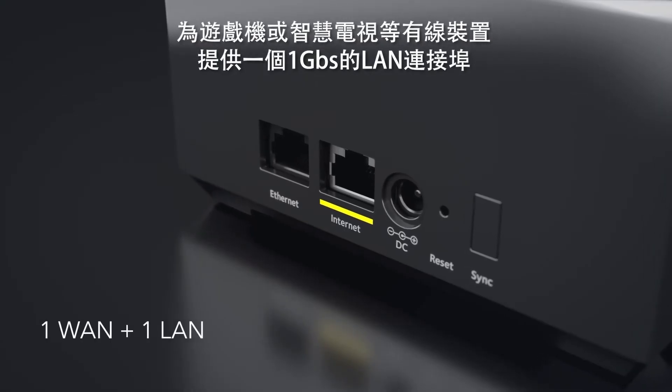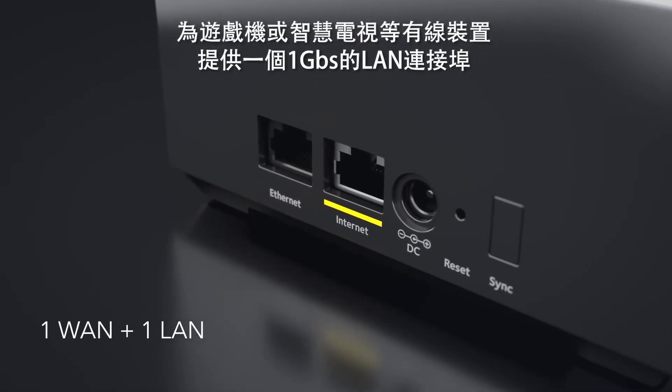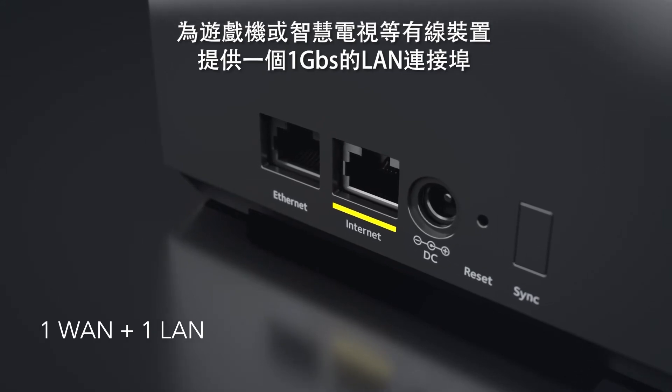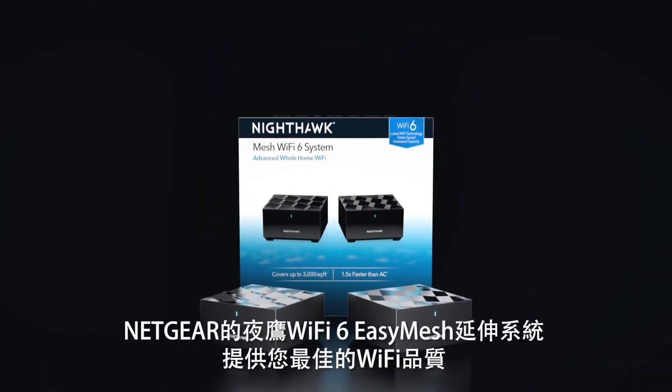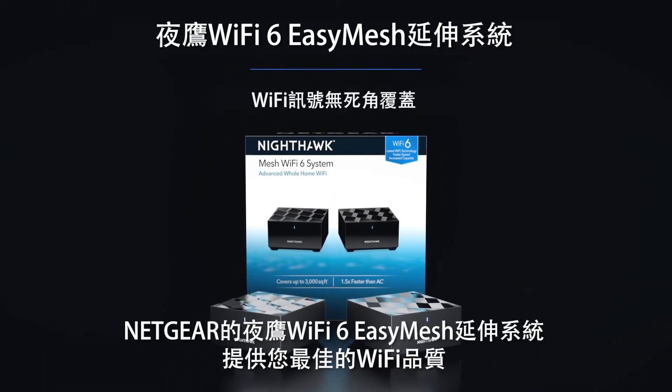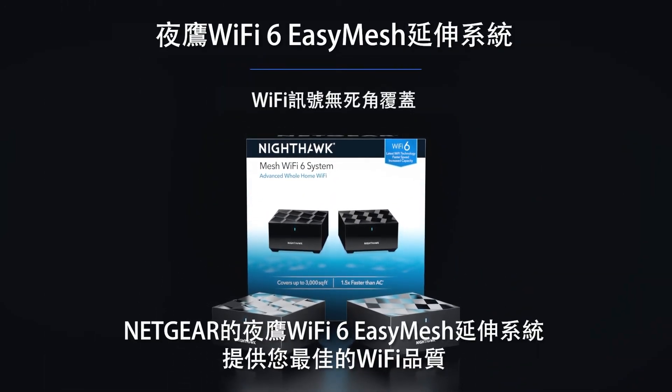Connect your wired devices such as gaming consoles or smart TVs with the additional gigabit Ethernet ports. Setup is so easy with the Nighthawk app. Take your Wi-Fi to the next level with the Nighthawk Mesh Wi-Fi 6 system from Netgear.